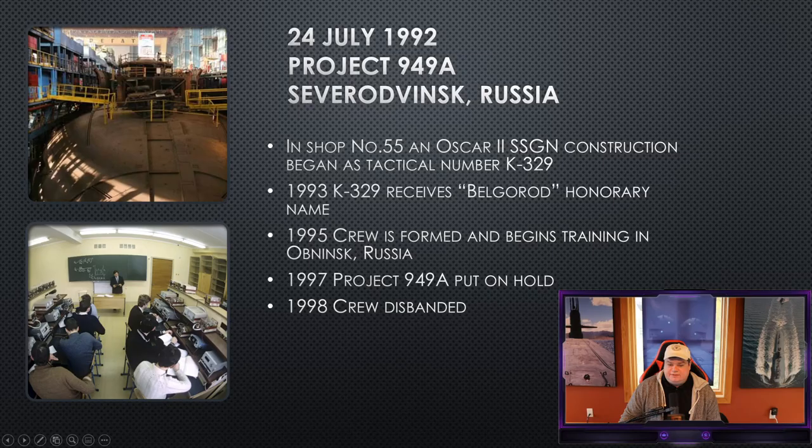Our story of the Belgorod begins in July 1992 when they lay the keel for another Project 949 Alpha boat, the Oscar II program, in machine shop number 55 and assign the tactical number K-329. In 1993, K-329 receives its honorary name Belgorod, named after a Russian city.